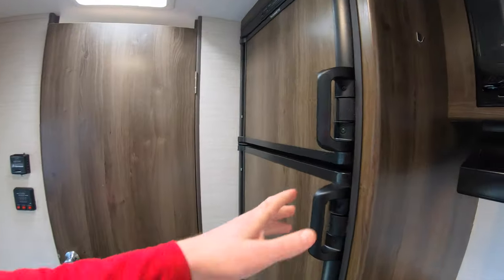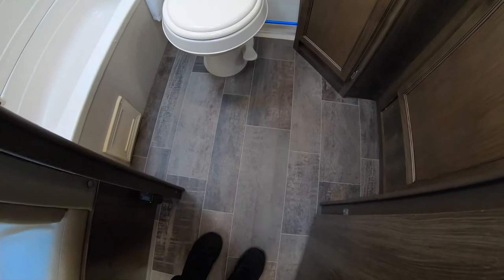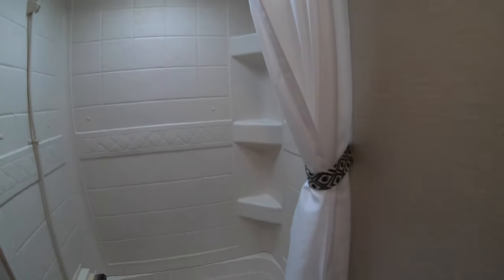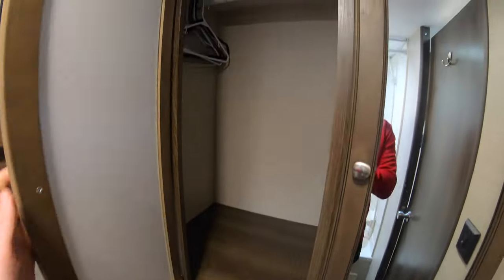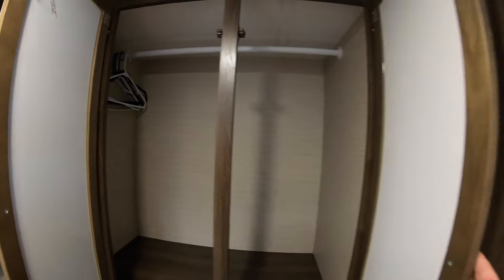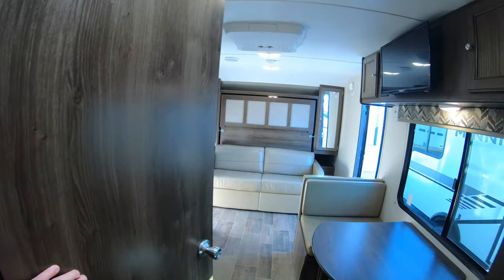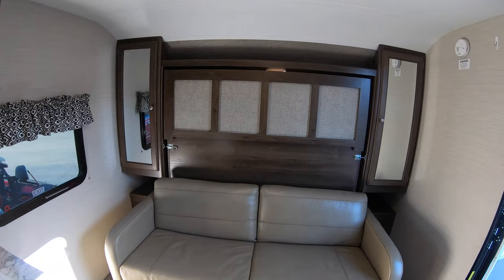It has a gas-electric Dometic fridge. With the rear bathroom, that RB floor plan really does give you some nice space — good leg room, a good size shower, and really good storage all around the bathroom. Good size sink for a smaller unit. Look at this hanging storage — for a smaller camper that is great hanging storage. There's also some additional storage down below.